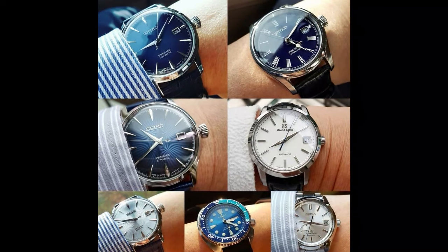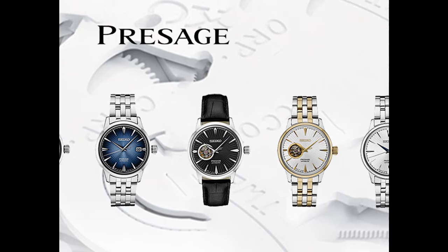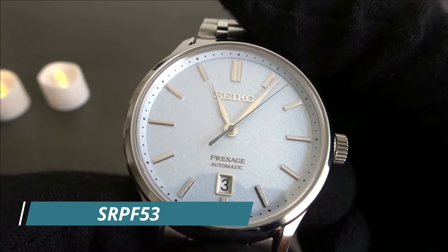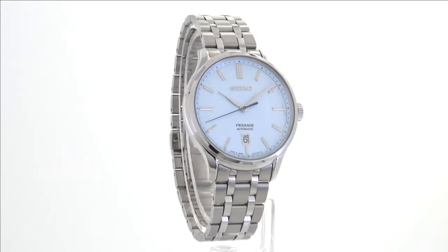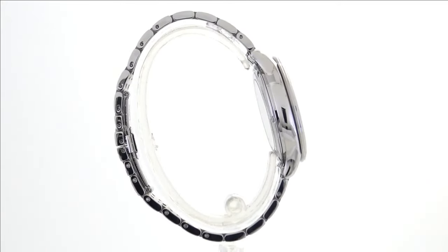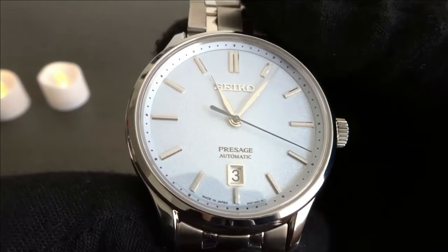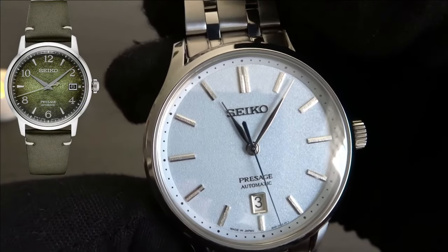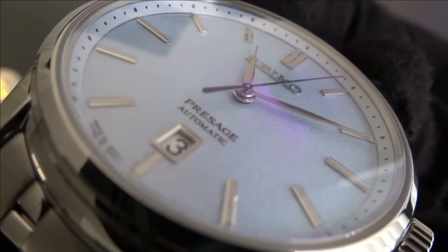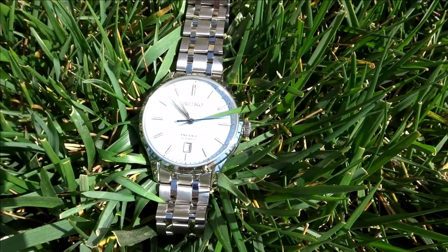Moving along to number 8, the SRPF53. The Presage collection responds to the needs of professionals who need to look their best in less physically demanding situations. The SRPF53 is slightly larger than the SRPF41, so it should fit larger wrists much better. It exudes a dressier sensibility aided by its alternating brushed and polished five-link steel bracelet. The SRPF53 is also only $45 more expensive than the SRPF41 and offers a sapphire crystal upgrade over the SRPF41's Hardlex crystal.